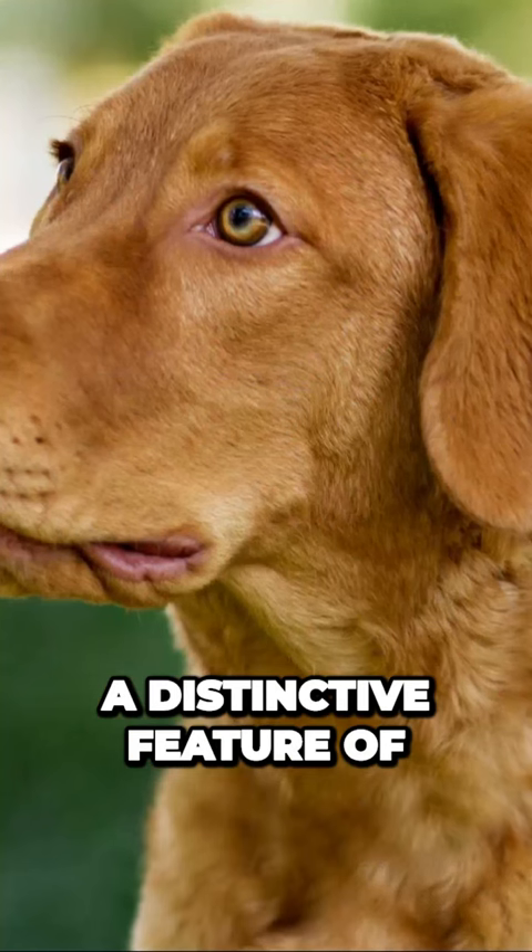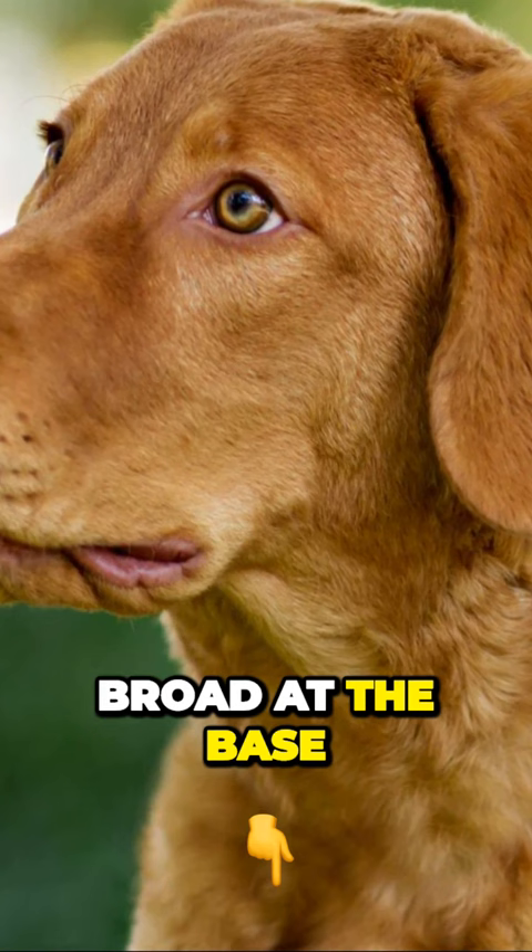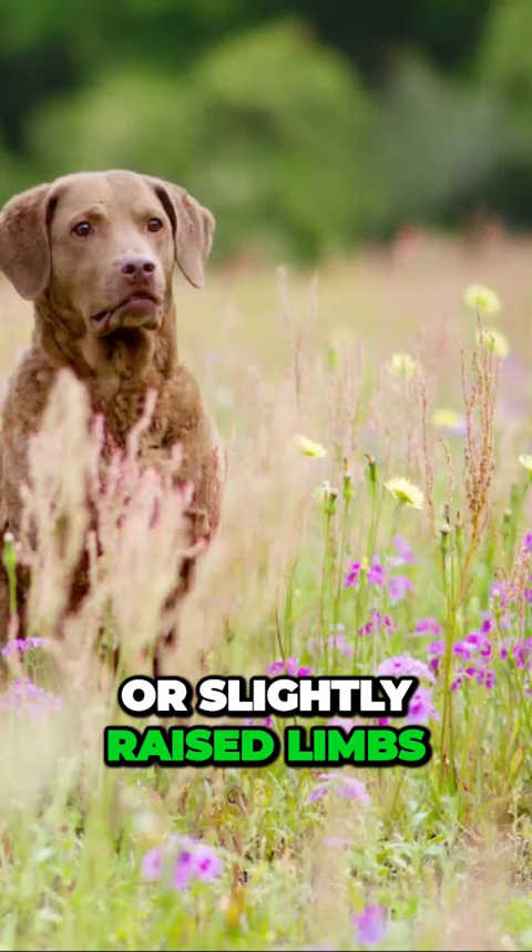Their tail is a distinctive feature of the breed. It is of moderate length, broad at the base, and covered with dense fur. Chesapeake Bay Retrievers typically carry their tails horizontally or slightly raised.